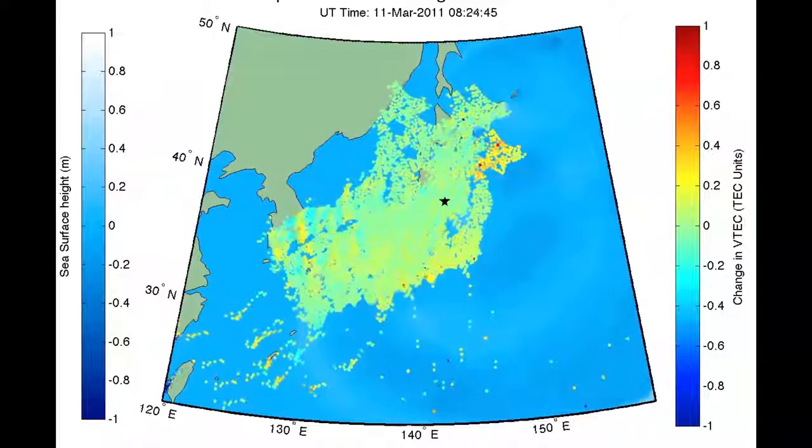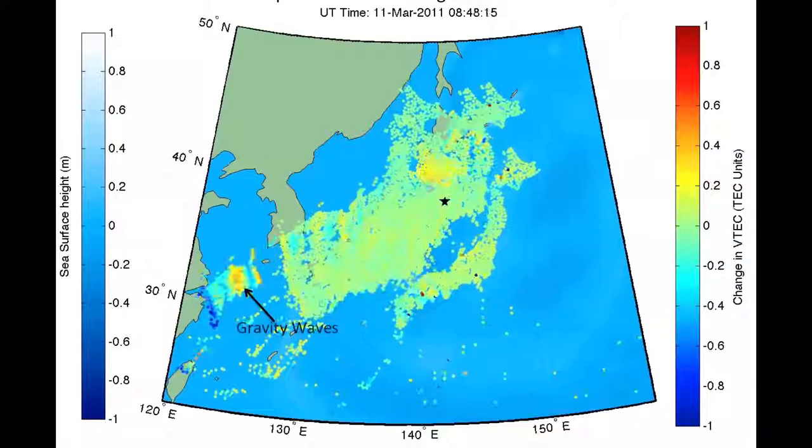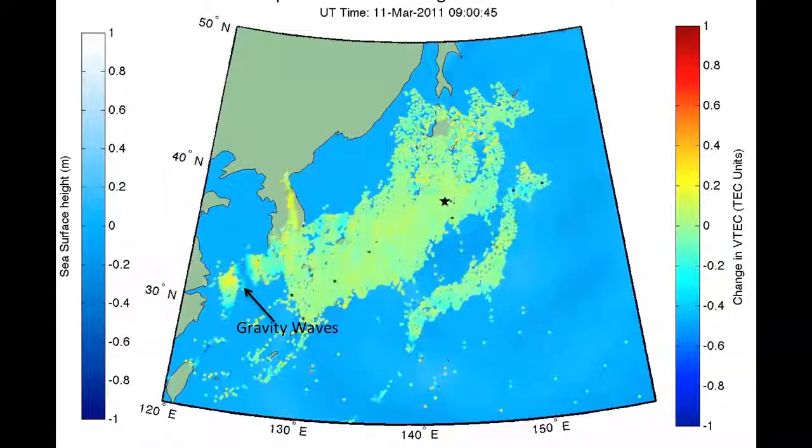This may provide a way to improve our future tsunami warning systems by tracking tsunamis as they move across the ocean in regions where we might not have other means to detect them.